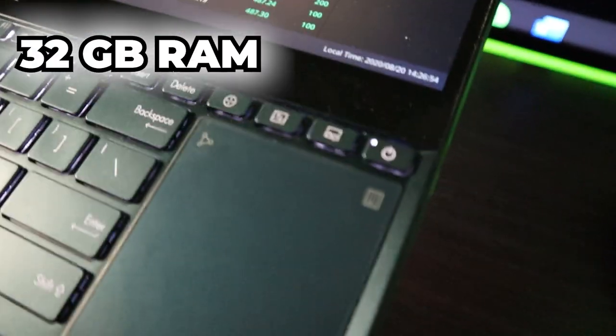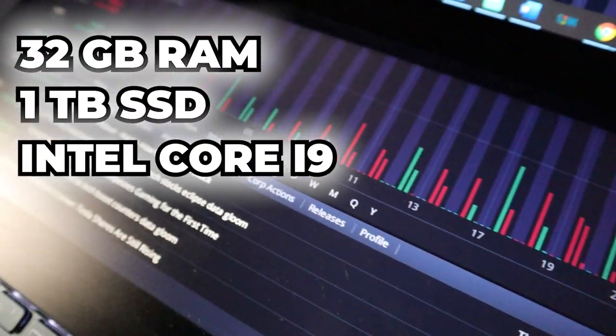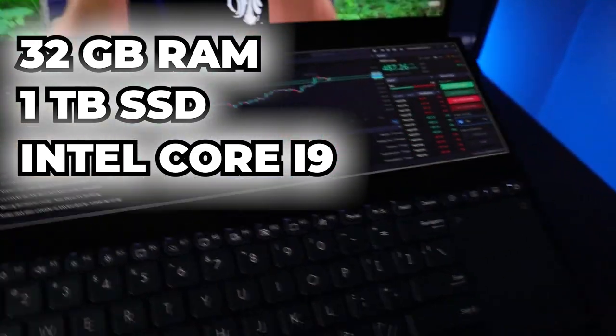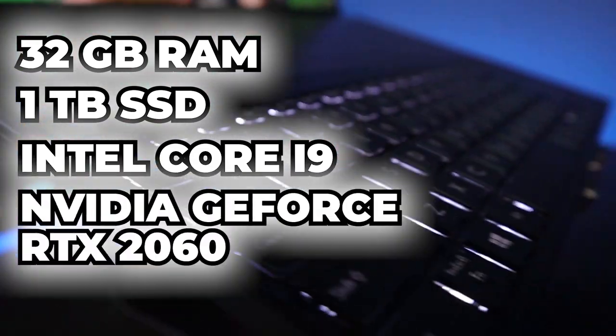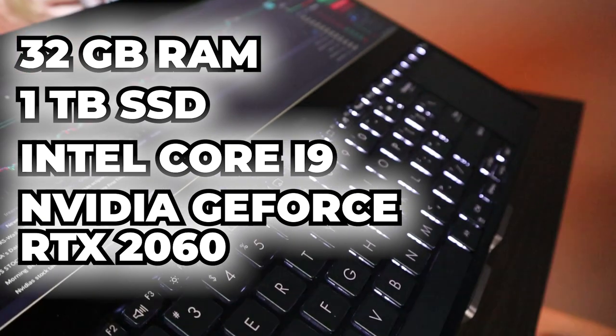As far as the rest of the computer, does it have the oomph to back up these dual screens? In my opinion, yes. It has 32 gigabytes of RAM, one terabyte of SSD, an Intel Core i9 — which we all know is very desktop-worthy — and it also has an NVIDIA GeForce RTX 2060 graphics card, which is pretty damn awesome.